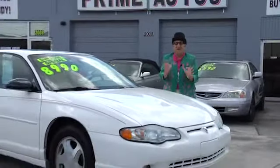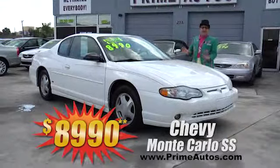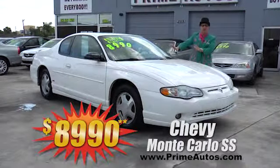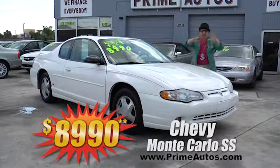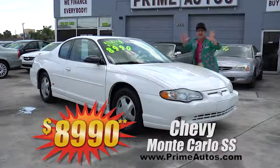Here's another rare sports car you'll find only at Prime Autos — it's a Chevy Monte Carlo SS! It's got luxurious leather bucket seats, moonroof, CD, spoiler, and more. All this for only $8,990.